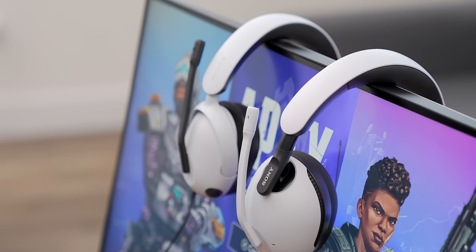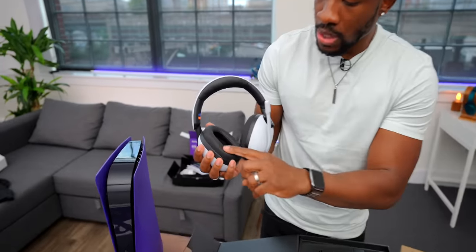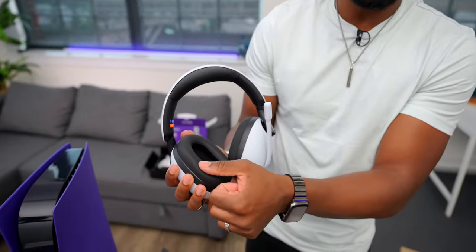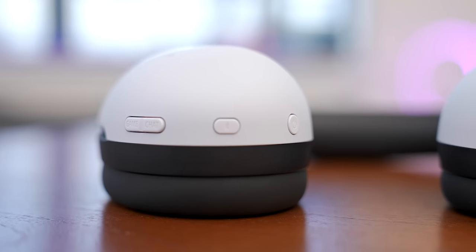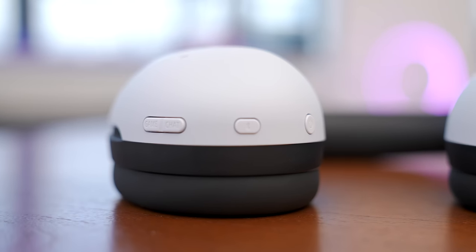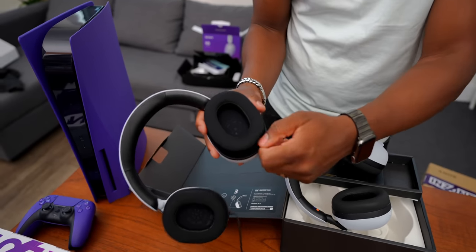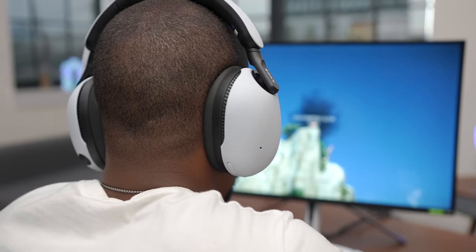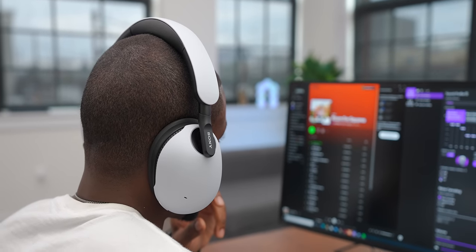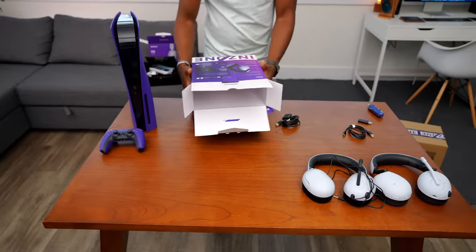The H9s have a very similar look to the H3s, but one big difference is on the ear cups. They use the same soft leather we see with the WH-1000X Mark Fives, which is really comfortable, whereas the H3 has a more plush fabric feel. I've already tried these — spoiler alert — they're pretty good.